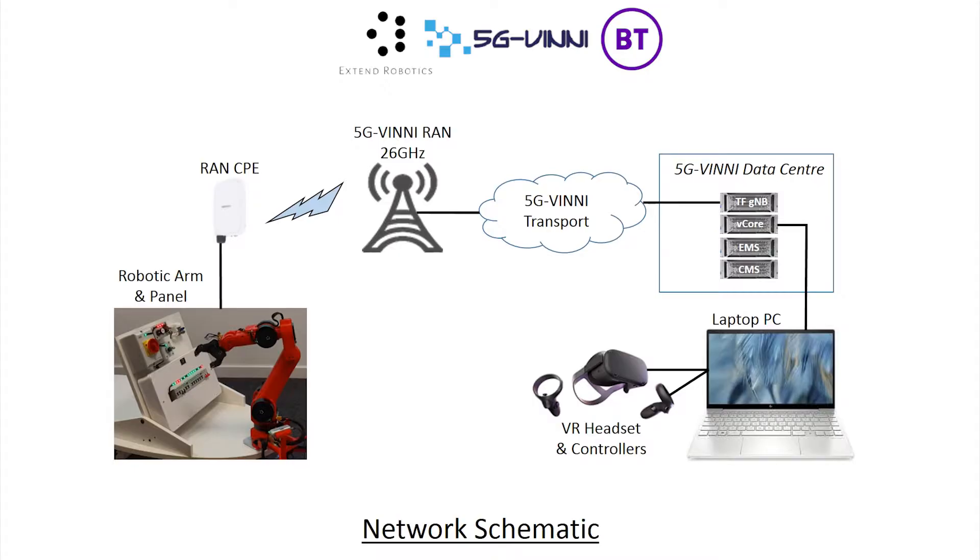Here you can see the network schematic for the experiment and how the components connect to each other through the 5G VINI network. Switches and dials on the electrical panel will be controlled by the robotic arm, which connects via Ethernet to the 5G VINI 26 gigahertz radio network. The radio network routes over the 5G VINI transport to the 5G VINI core. The 5G core is connected to the laptop PC which is running the robotic arm controller software, and to which the VR headset and VR controllers are connected.